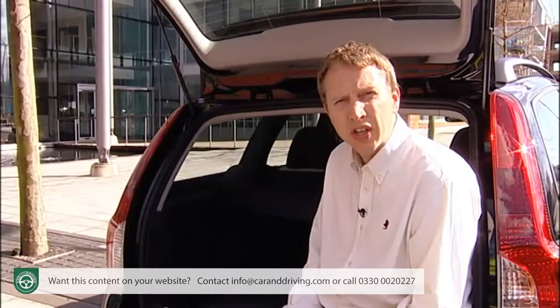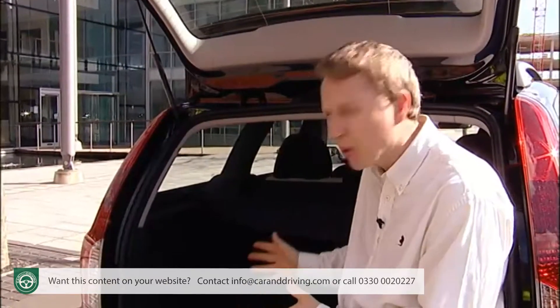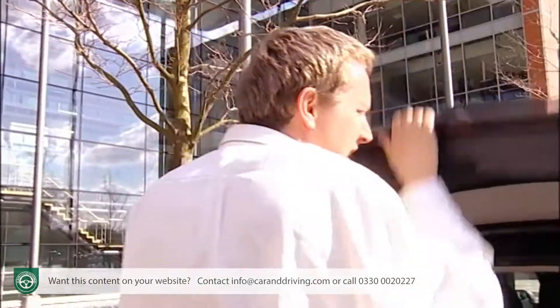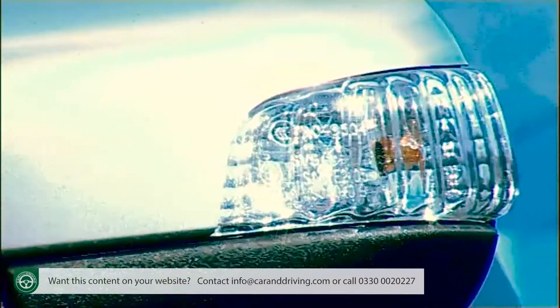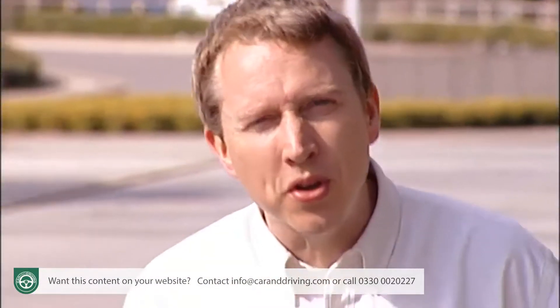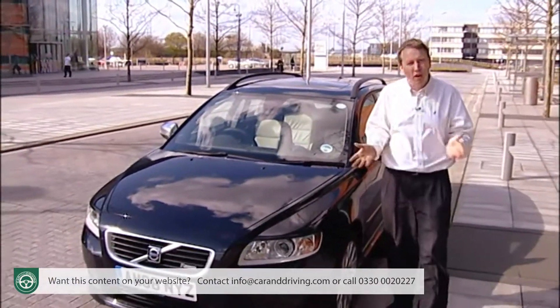Volvo have something of an estate car heritage, but in selling very large estates rather than compact models like this one. The V50 is based on the S40 saloon, and like that car, sits in a kind of hinterland between the mainstream brands and the more prestigious marques. Under the skin you'll find the running gear of a Ford Focus, and that's no bad thing, as any enthusiastic Focus driver will tell you.